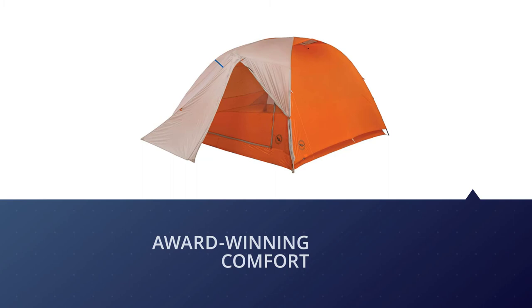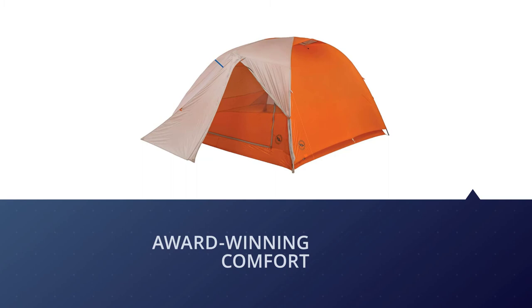That's plenty of room for two people and their gear. However, its price does reflect this, so if you're on a budget, we suggest you take a look at the Coleman Dome Tent covered earlier in this video.